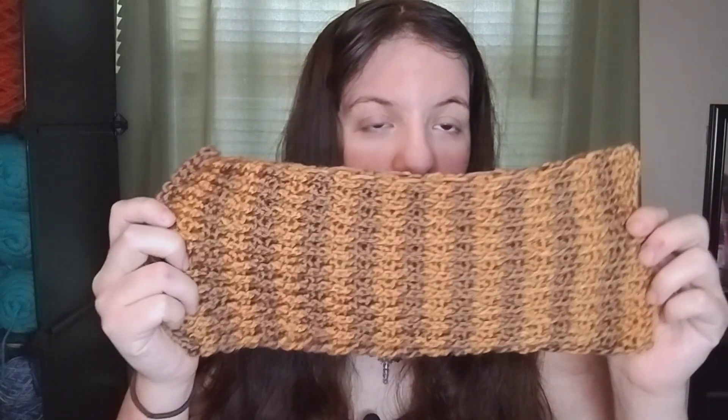Hey guys, this is Day 3 of the project update. Again, I have no knitting update, but I do have a crochet update. This is the 11th ankle warmer panel.